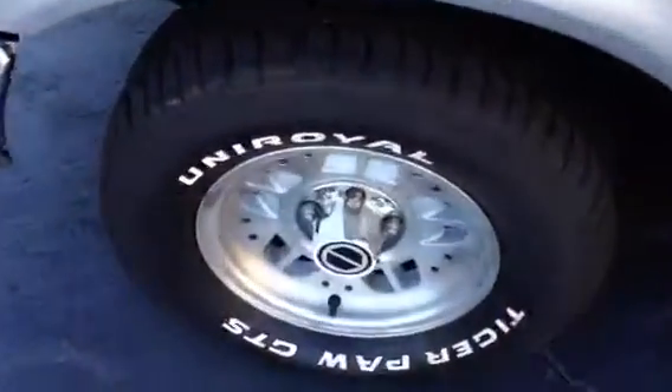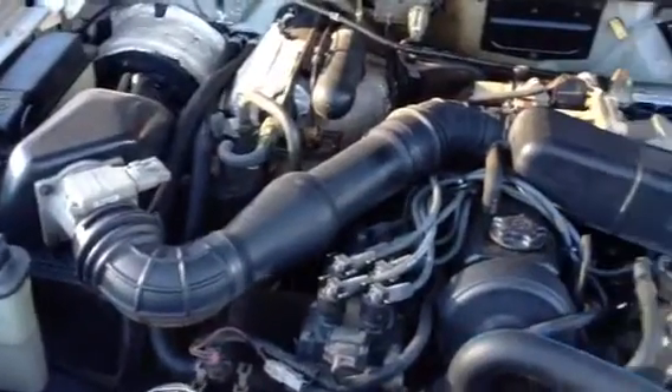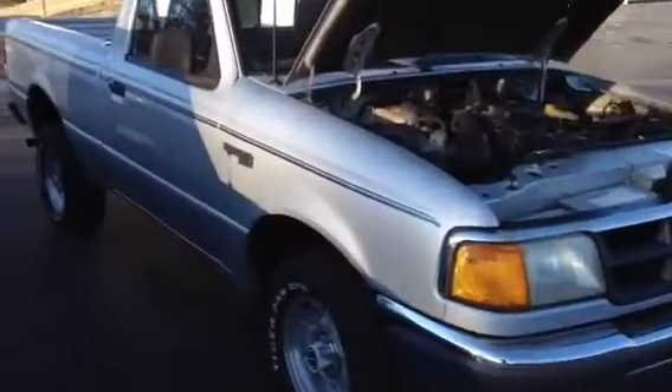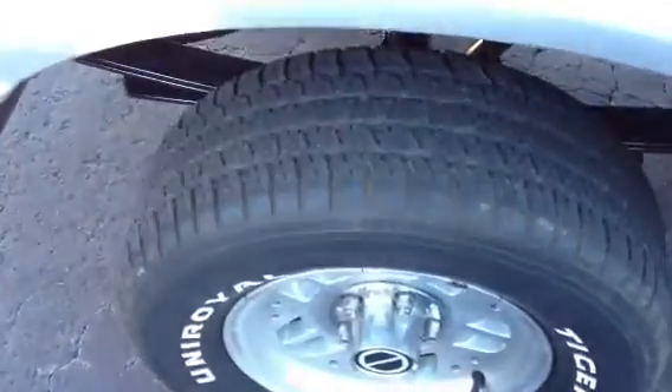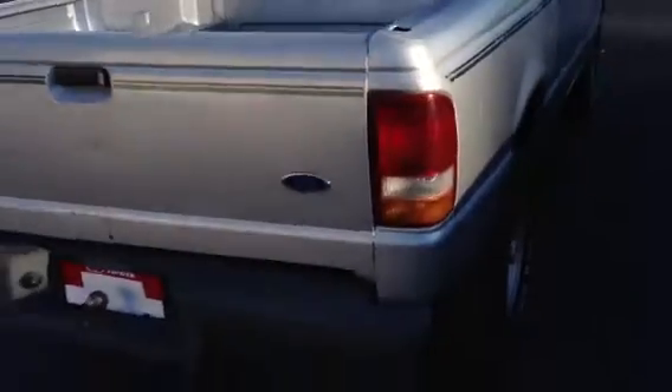Here are the tires — it has alloy wheels. This has a 2.3 4-cylinder engine, with a 5-speed manual transmission.